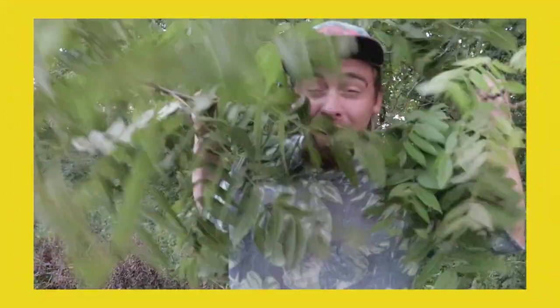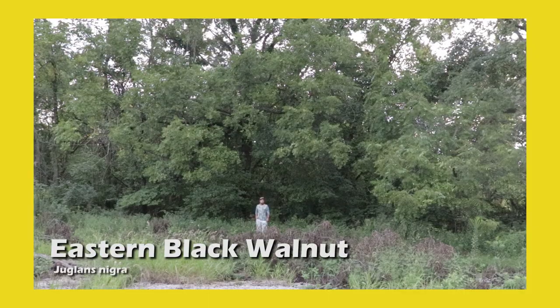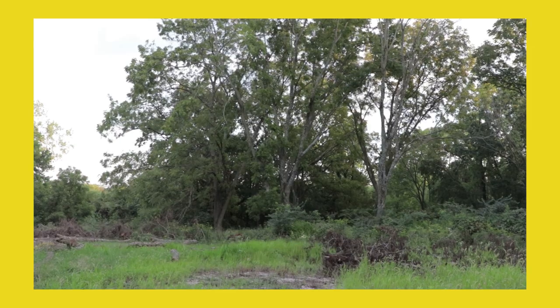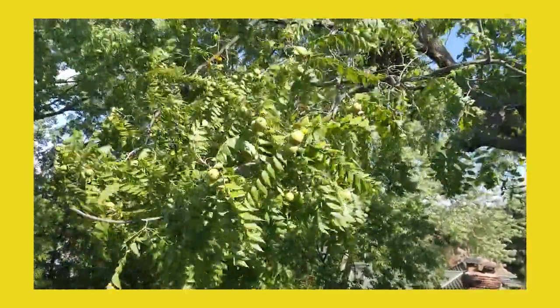This clip was from episode 8 of Snap De La Nature. Check out the Snap De La Nature YouTube channel or the Facebook page to watch the full episode and to follow me along on my journey as this show grows as fast as a cottonwood.